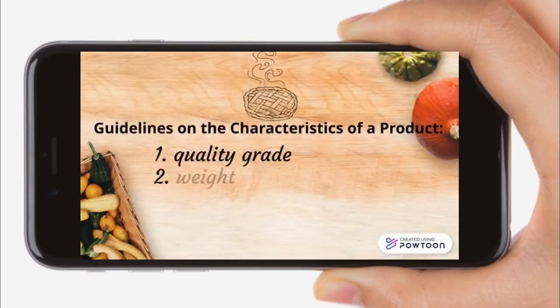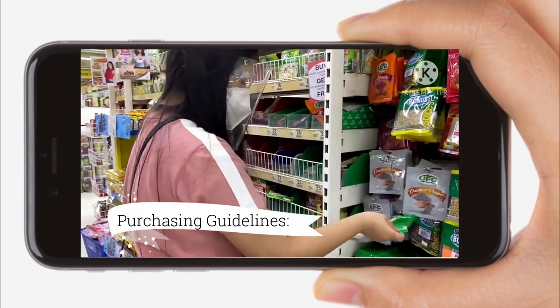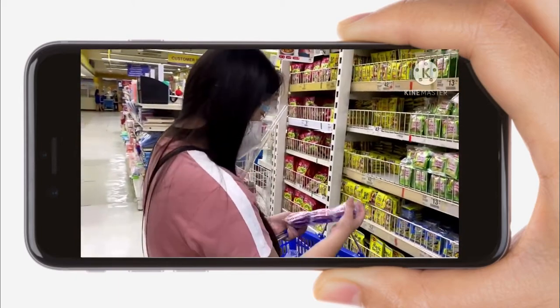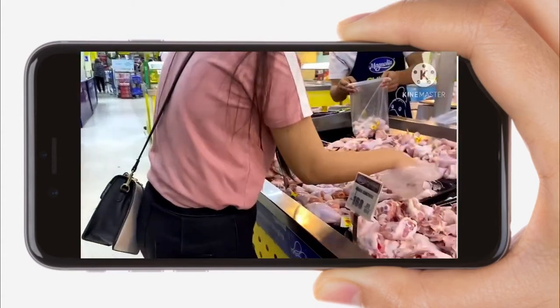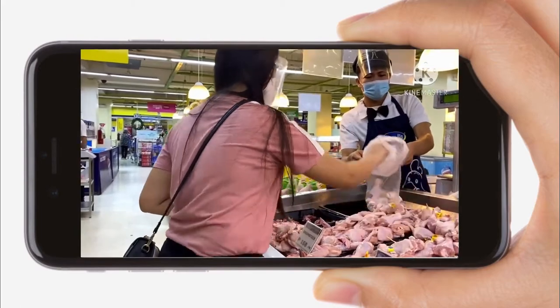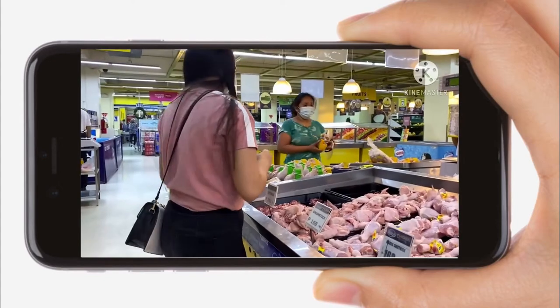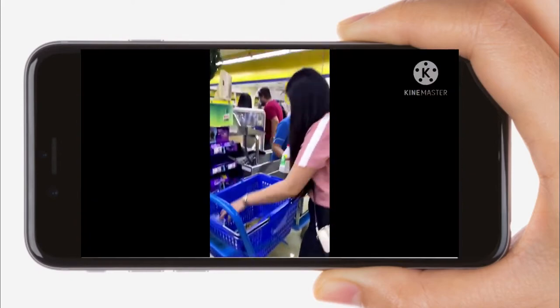Guidelines on the characteristics of a product: first, quality grade; second, weight; third, count; fourth, contents; fifth, packaging. There are four purchasing guidelines: first, understand regulations for specific foods; second, visit approved vendors to ensure they maintain clean warehouses; third, observe delivery vehicles to ensure they are clean and temperature controlled; fourth, use written product specifications to ensure that vendors know what is to be ordered.